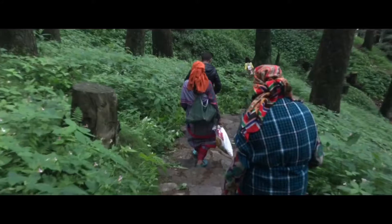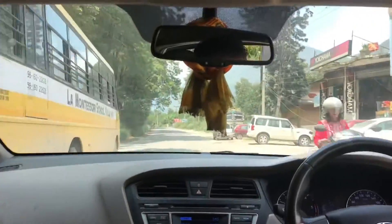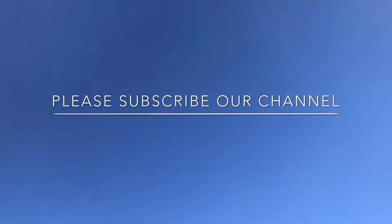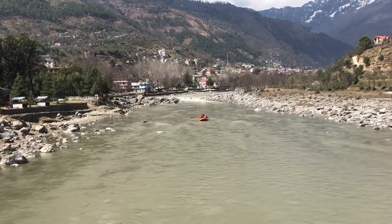So if you are planning a trip to Kullu Manali and confused about places to visit, best time to visit, and how to reach, then this video is surely for you. Please subscribe to our channel. Here is a list of a few places which you should definitely visit on your next trip to Kullu Manali.